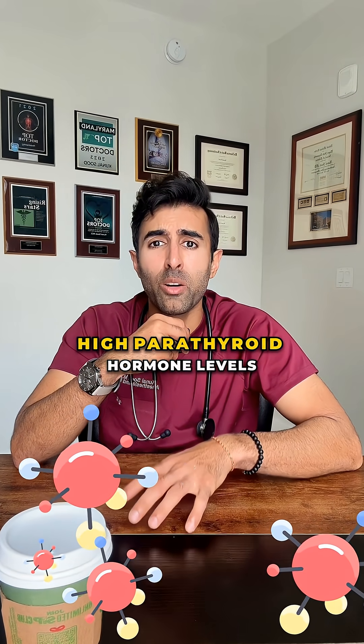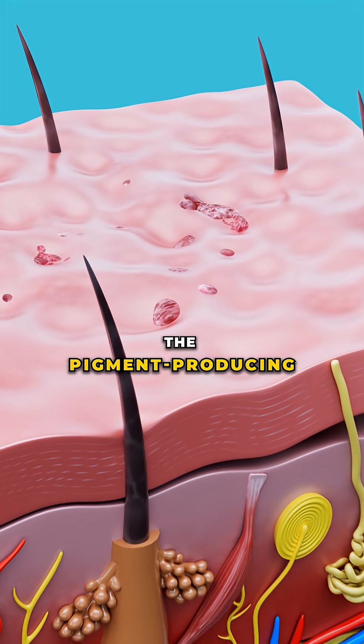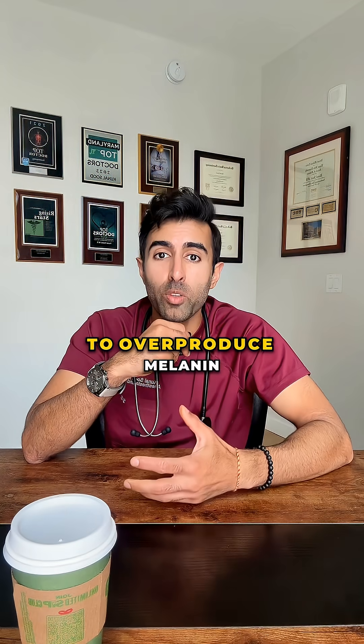At the same time, high parathyroid hormone levels and uremic toxins can stimulate melanocytes — the pigment-producing cells in the skin — to overproduce melanin.